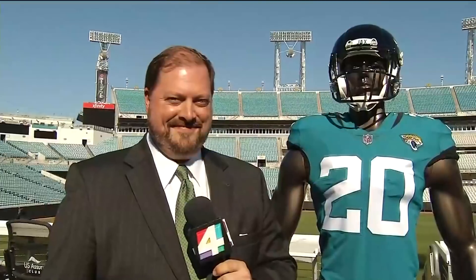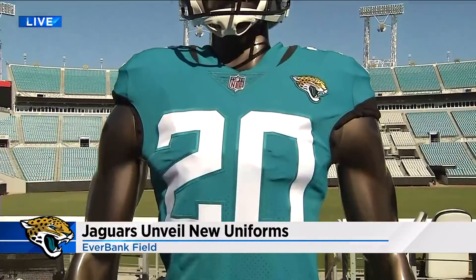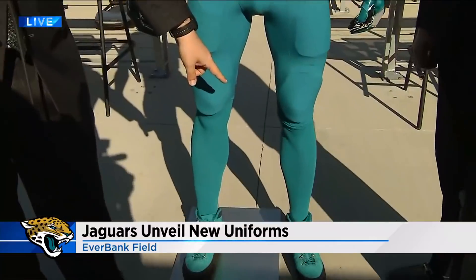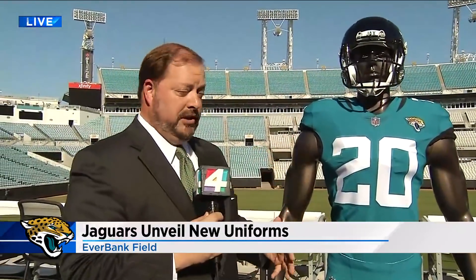News4Jax Sports reporter Cole Pepper joining us live. Along with these new uniforms, there's also a new helmet. It's the new helmet, but it's also the old helmet — and here it is. The number 20 version of the teal-on-teal, and this is the color rush. You'll only see the teal socks for the color rush game, but you can see the others in other combinations.